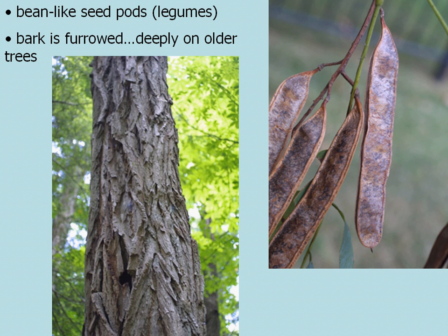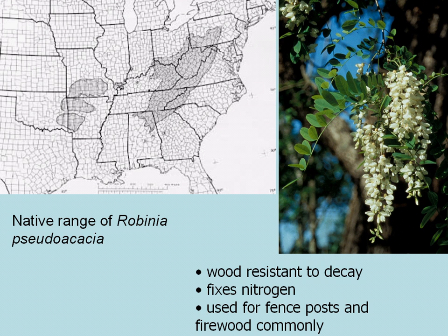And the kind of bean-like seed pods or legumes that black locust has. The range of Robinia pseudoacacia extends into Alabama, as far west as Missouri, Arkansas, and a little bit into Oklahoma.